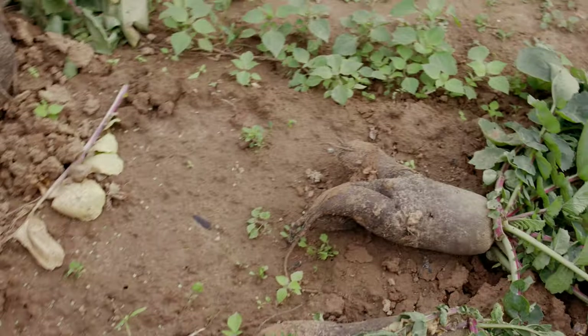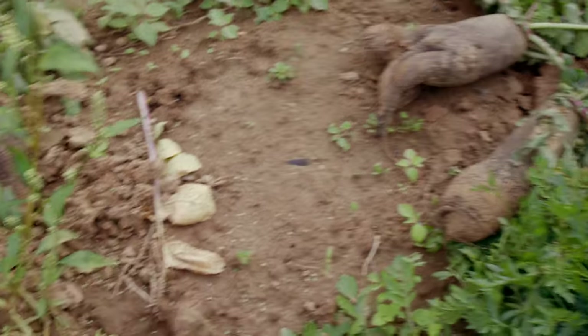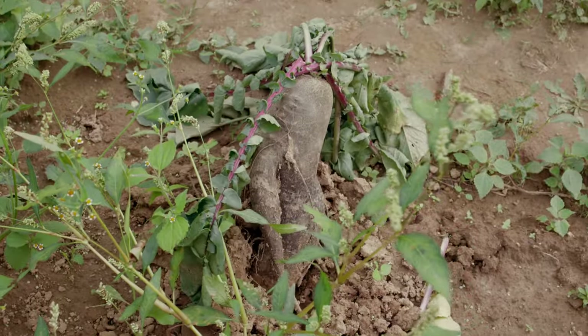There was some playful pumpkin banter going on: "Look at these ones, they are even uglier!" "Hey, don't body shame them!" "Look, that one is curvy!" "That one has a big nose!" "Mine is a beauty!"